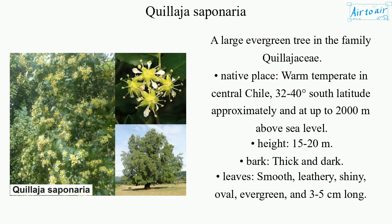Native place: warm temperate in central Chile, 32 to 40 degrees south latitude approximately, and at up to 2,000 meters above sea level.